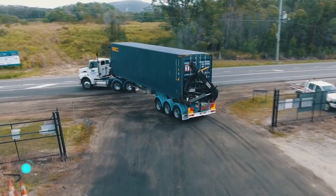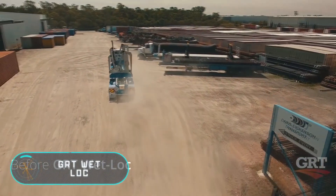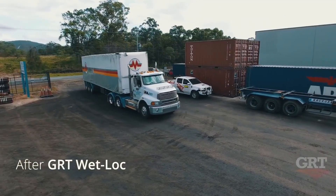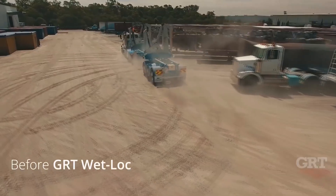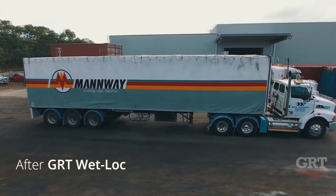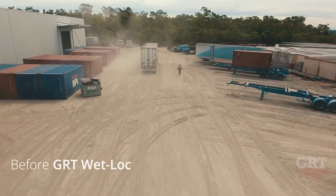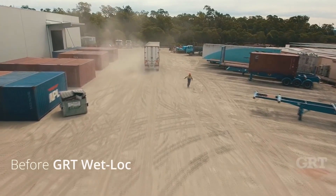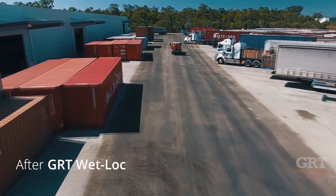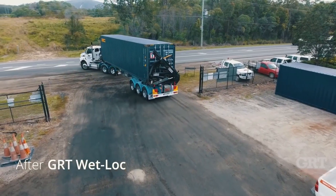GRT Wetlock: dust that floats around in large numbers at working places such as mines, quarries, yards, and farms poses a serious threat to human and animal health. A special composition called GRT Wetlock allows reduction of flying dust almost completely. It is a synthetic dust-collecting product that can cope with even large amounts of contamination.